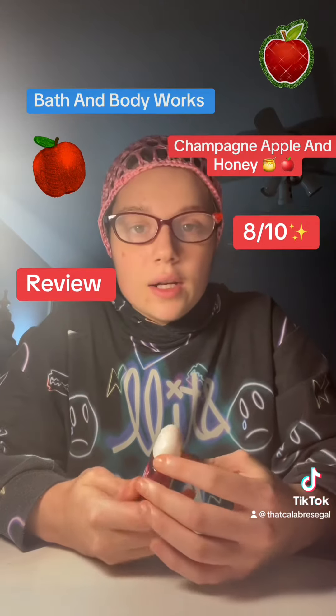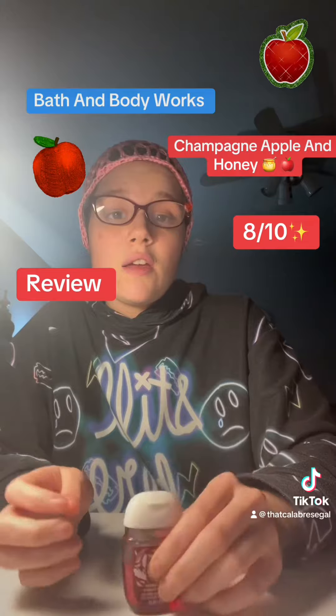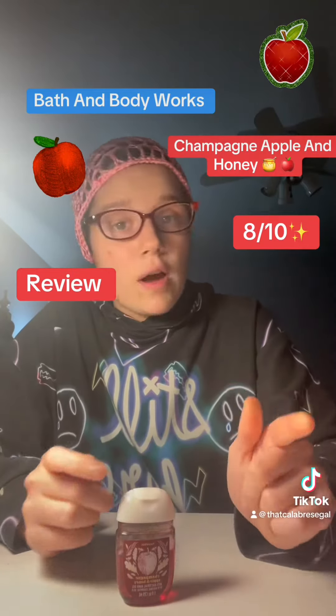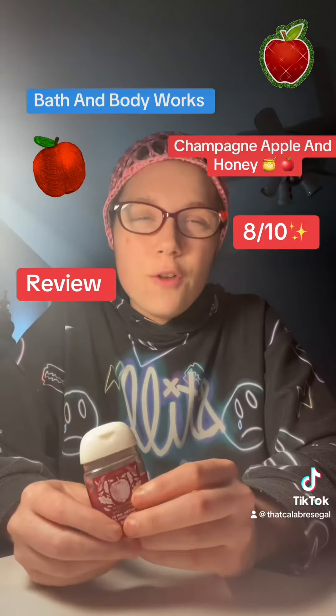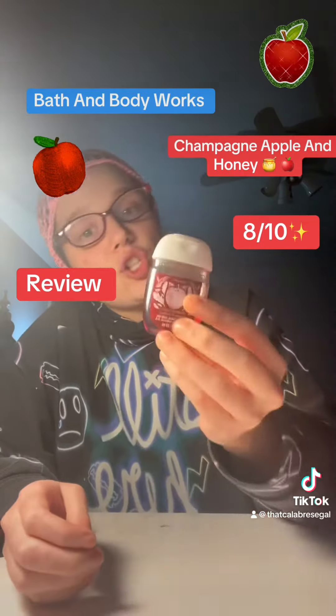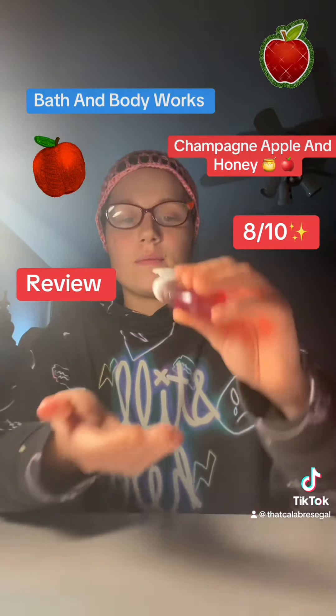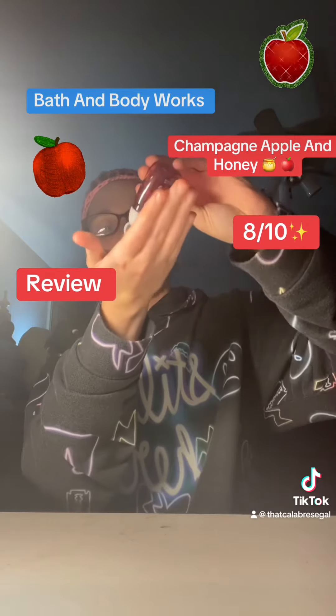Champagne, apple, and honey. This is a good one. I'd say buy this. If they had this all year round — which they do, you can go online and shop for whatever you like — but around fall, I love that apple scent. Especially champagne, apple, and honey. Let's put it on right now, let's try it. And I didn't get an air bubble in this one.